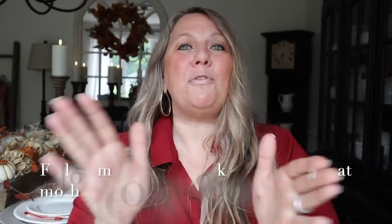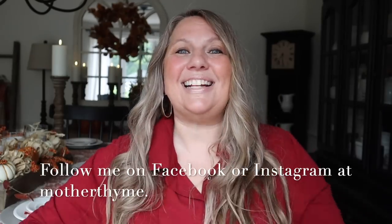Okay, you guys, that is all for today's video. I hope you enjoyed it — give it a big thumbs up if you did and let me know in the comments below what your favorite piece is. For daily decor and DIY inspo, follow me over on Facebook or Instagram at Mother Thyme. Thank you so much for joining me here today and I will see you guys in the next video — bye guys!